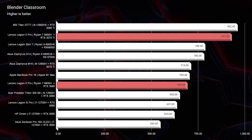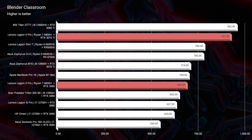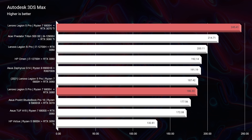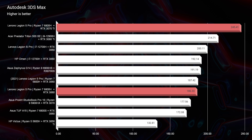Moving on to Blender — Blender loves graphics processing, so if you're going to be a Blender user, the RTX 3070 Ti is the way to go. You can see almost a 300-point difference between the 3060 and the 3070 Ti. Looking at Autodesk 3DS Max, this is where we really start to see the gap widen — 186 for the RTX 3060 versus a whopping 245 for the RTX 3070 Ti.